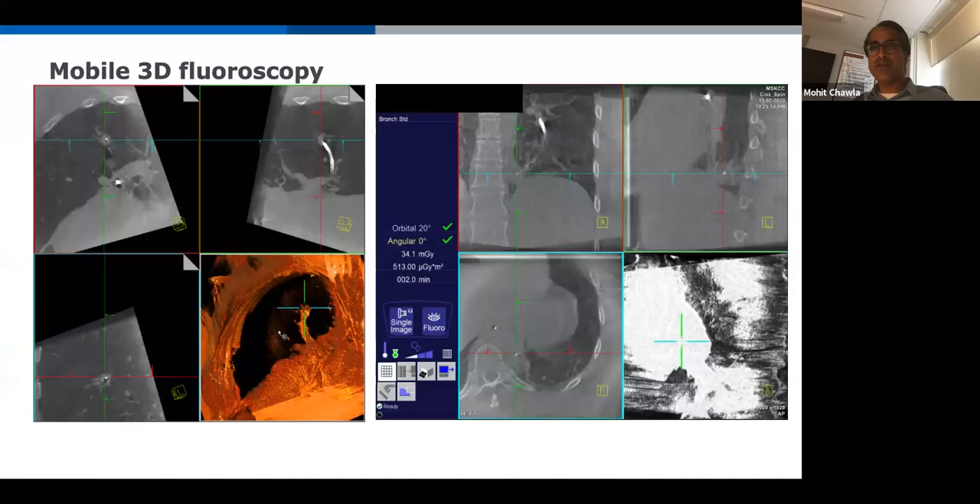In two essentially perfect cases, the 3D fluoroscopy was used only to confirm what navigation already showed. Using the Ion system, we navigated out based on our plan, got to the nodule, dropped in the needle, then did the 3D spin. In both cases, you can see the crosshairs in axial, coronal, and sagittal cuts with the needle right in the middle of the nodule. The navigation hit the nail on the head.